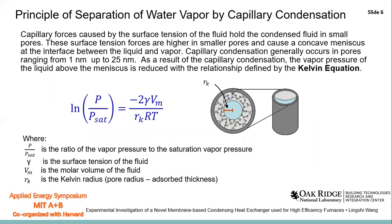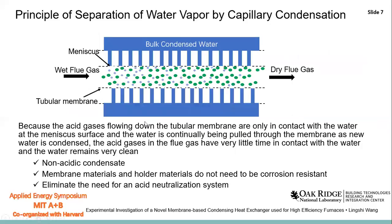The membrane heat exchanger adopts the capillary condensation method to condense water from the flue gas. The fluid has surface tension which causes capillary forces. If the fluid is condensed in pores, the smaller the pore, the higher the surface tension forces. This causes a concave meniscus at the interface between the liquid and the vapor, as shown in this figure. The vapor pressure of the liquid above the meniscus is calculated using the Kelvin equation. When the acid gases flow through the membrane, condensation only occurs at the meniscus surface, and then the condensate is pulled out through the membrane.